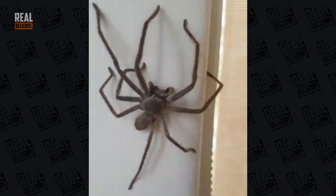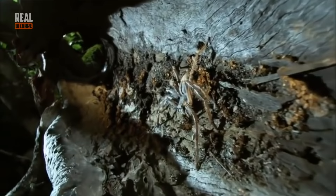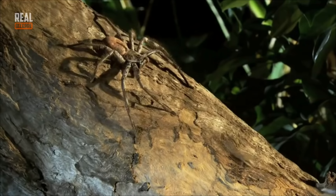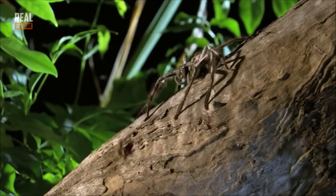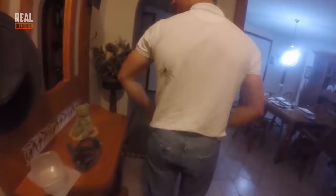A Huntsman spider is your typical hairy, big, rapid kind of spider. It can move really fast — you'd never think a spider could be this quick, which is kind of scary, especially if you're afraid of spiders. Still, Huntsman spiders are usually afraid of humans, and their venom isn't dangerous for people.